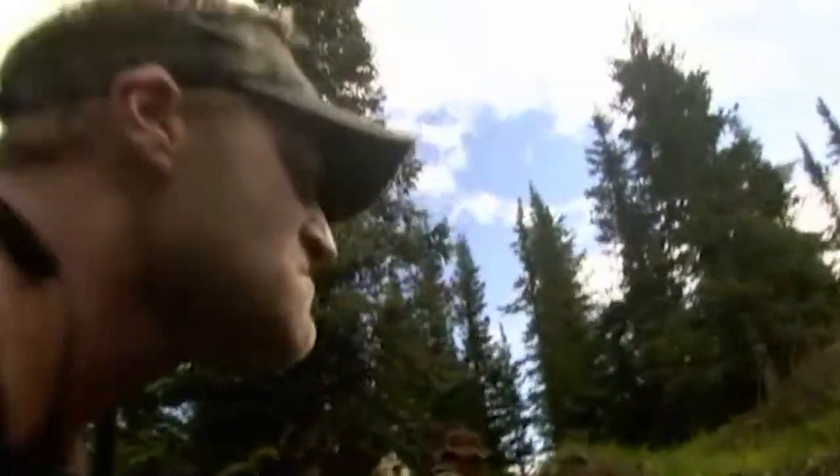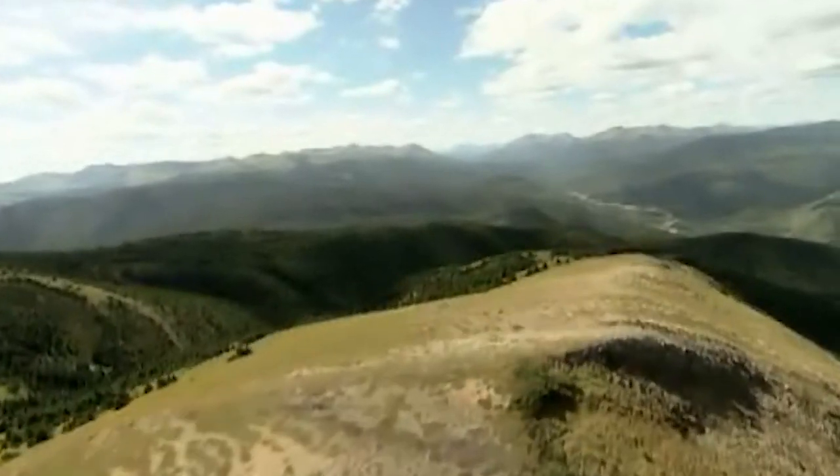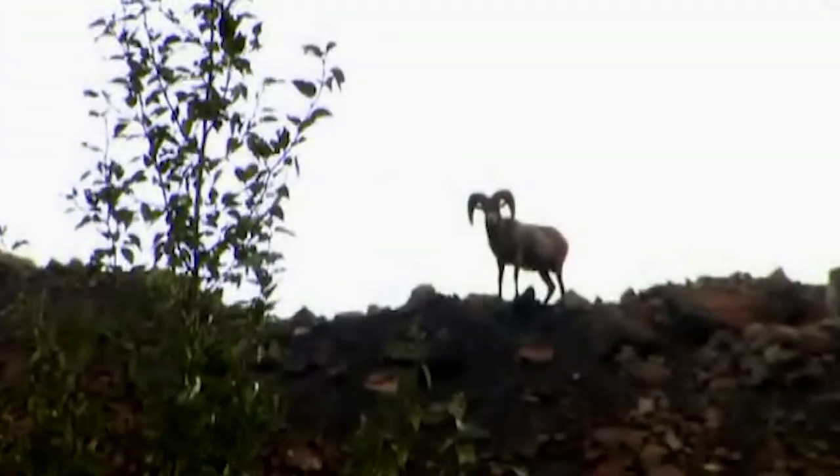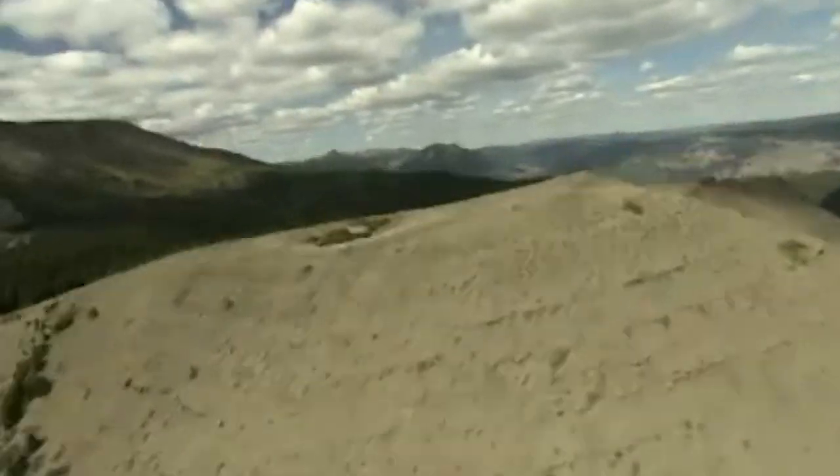Legs are starting to burn. This winding trail carves its way up Mount Hamill at a steady incline. A thousand unforgiving feet of crumbling rock at high altitude dead ahead.